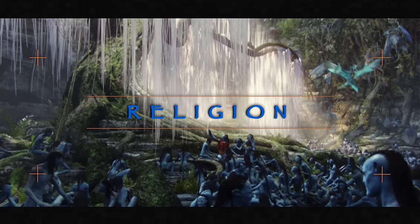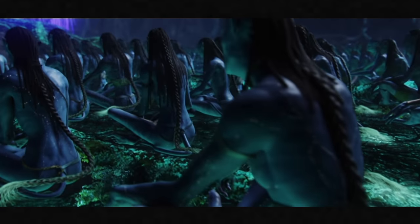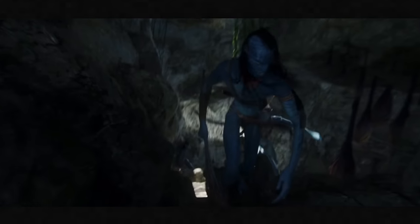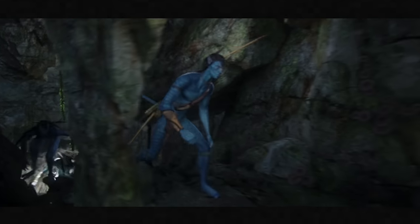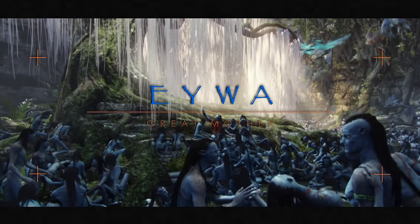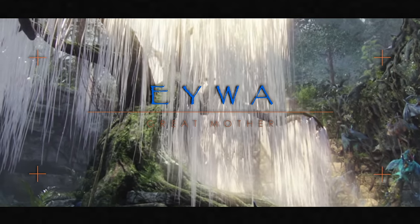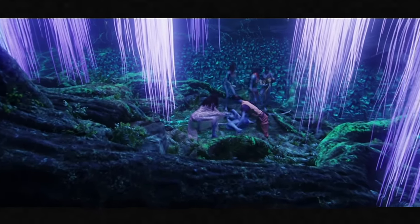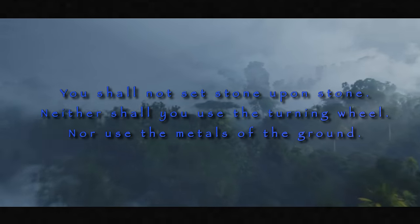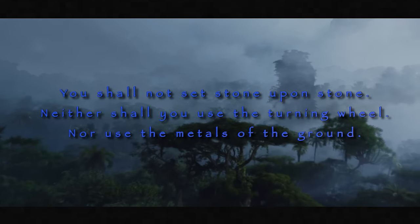Speaking of inevitable demise, let's talk about Na'vi religion. The Na'vi operate under the belief that all energy is borrowed, and that one day you have to give it back. They believe every living thing has a soul, and that after death, their spirit goes with Eywa — their deity, their goddess, made up of all living things and all their knowledge. It's said that the Na'vi practiced the three laws of Eywa: 'You shall not set stone upon stone,' 'Neither shall you use the turning wheel,' and 'nor use the metals of the ground.'